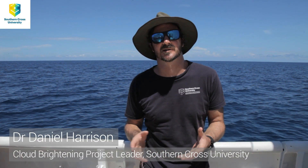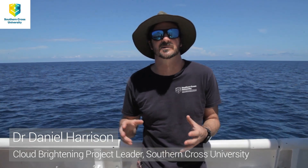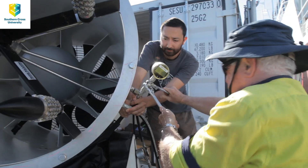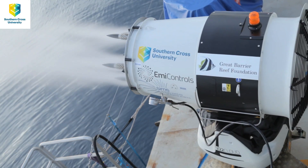Last year we conducted a proof of concept experiment where we showed it's technically feasible to pump seawater and atomize it into trillions per second of tiny seawater droplets, which in theory can go on to help brighten clouds and cool the reef. This year we're really interested in looking at the behavior of that plume of sea salt droplets as it drifts away from the boat.